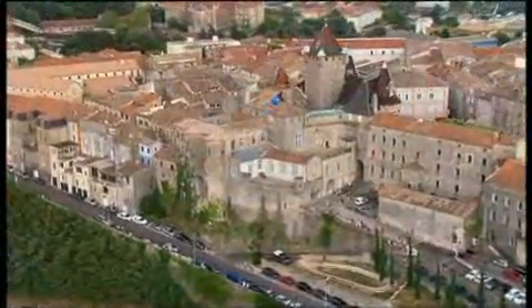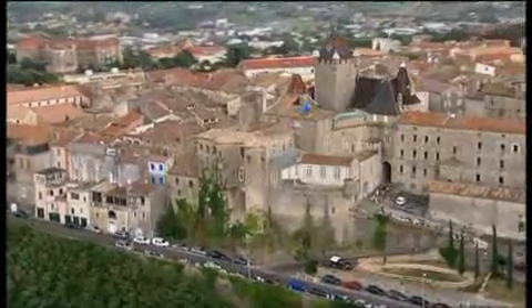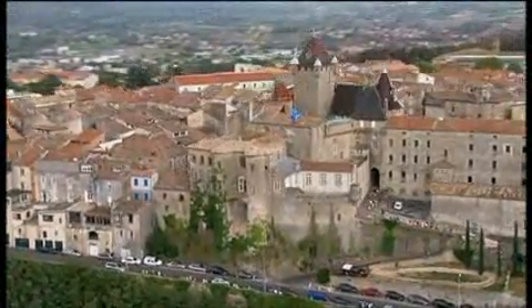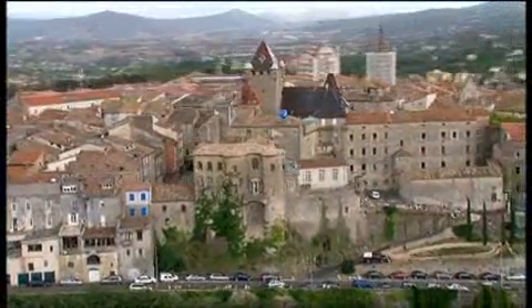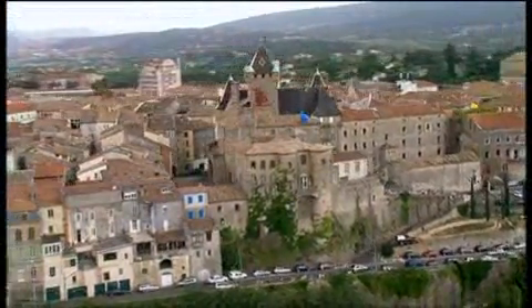Looking down there at the Chateau of Aubernasse, just perched on the hill above the finishing line. We're actually a fair way away from the chateau — we're on the other side of town — and this, again, is one of the historical monuments in France which is listed.